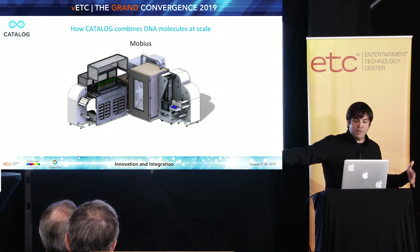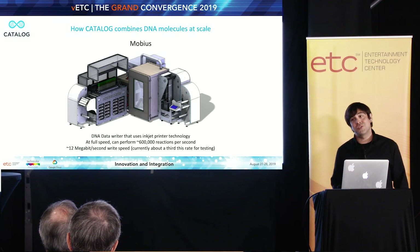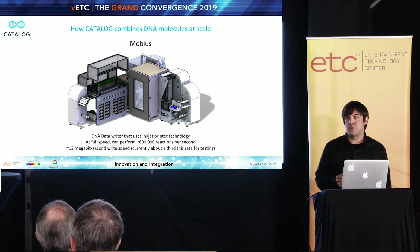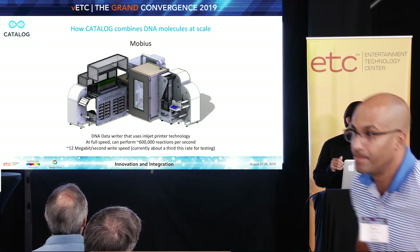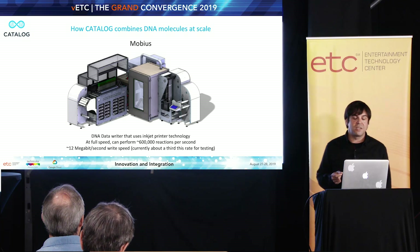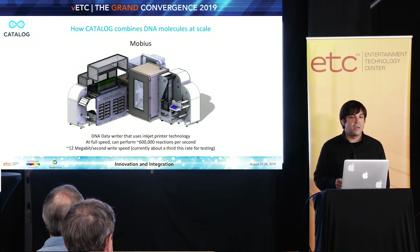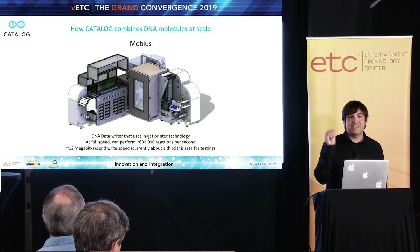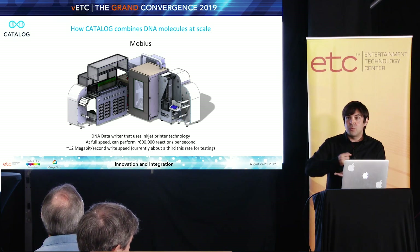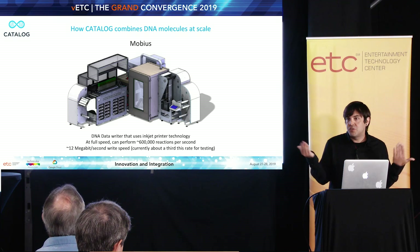So what did we do? We built this thing, which we're calling Mobius. It's several meters long by several meters wide. Mobius is a DNA data writer that uses inkjet printer nozzle technology to do these liquid combinations — combining our DNA component molecules to the tune of 500,000 combinations per second. Our team thought about what existing technologies might allow us to do these DNA combinations. They looked at acoustic liquid handling equipment, but actually settled on inkjets because inkjets disperse liquids in picoliter quantities — that's a thousand times smaller than a nanoliter, which is already pretty darn small.